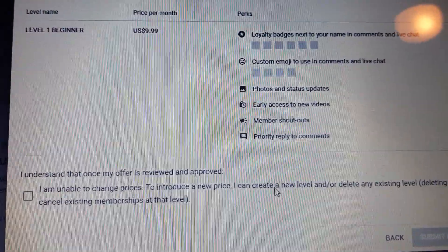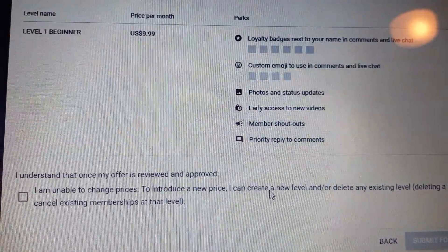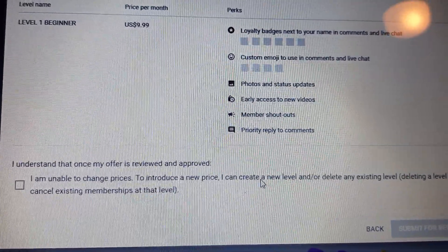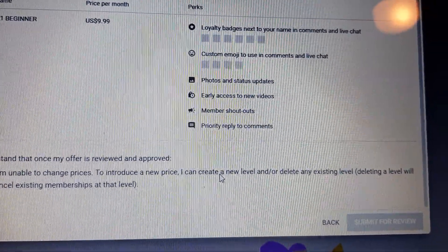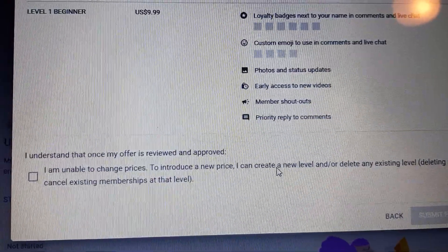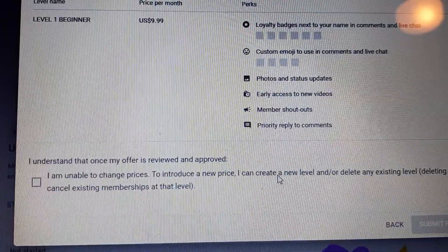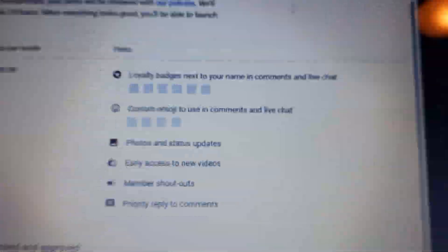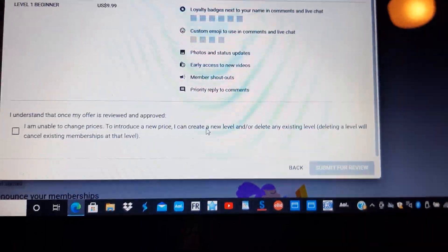There's a checkbox at the bottom that says: I understand that once my offer is reviewed and approved, I am unable to change prices. In order to introduce a new price, you have to create a new level and/or delete the existing level, which will cancel all existing memberships on that level. So make sure that's what you want to do. You can always go back and do the other stuff later, but if you want to change the price, you have to delete the level.